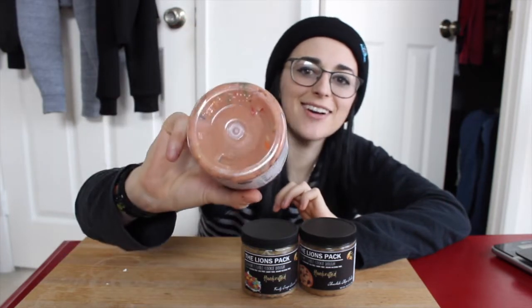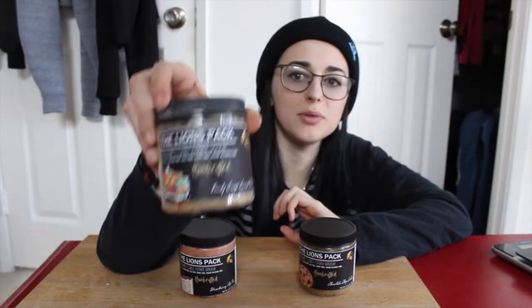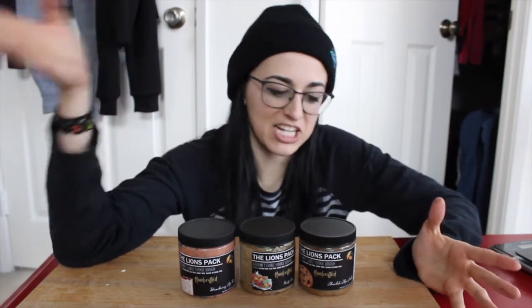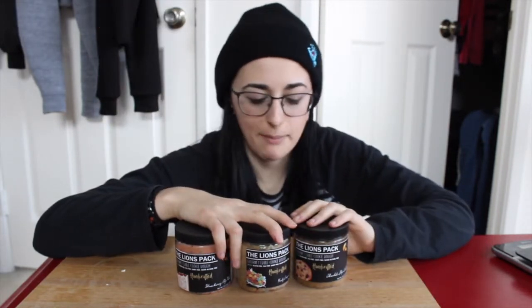This one just recently came out — strawberry pop tart. It's all cute and pink, can't wait to try that. This one is fruity crisp cereal bowl, kind of like fruity pebbles. And then just chocolate chip cookie dough — the classic. I'm gonna measure a little bit of each of them out and taste test them for you guys.